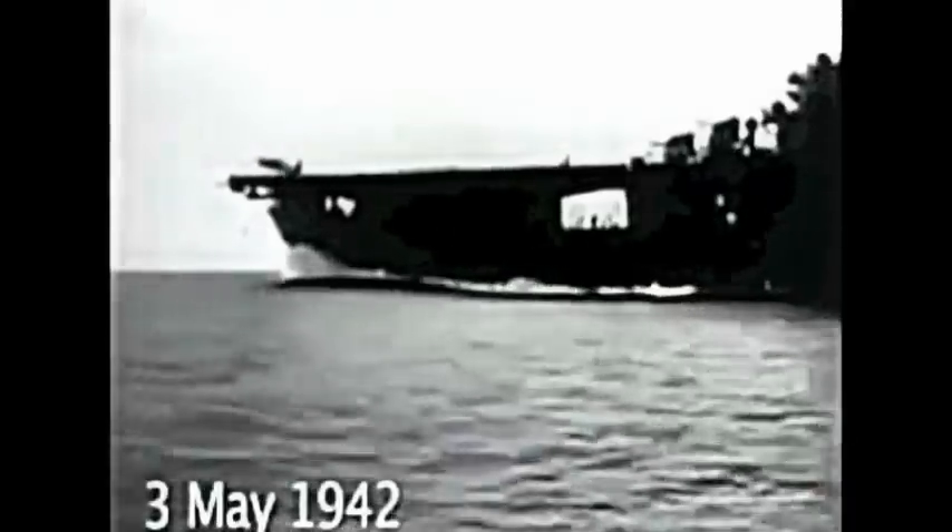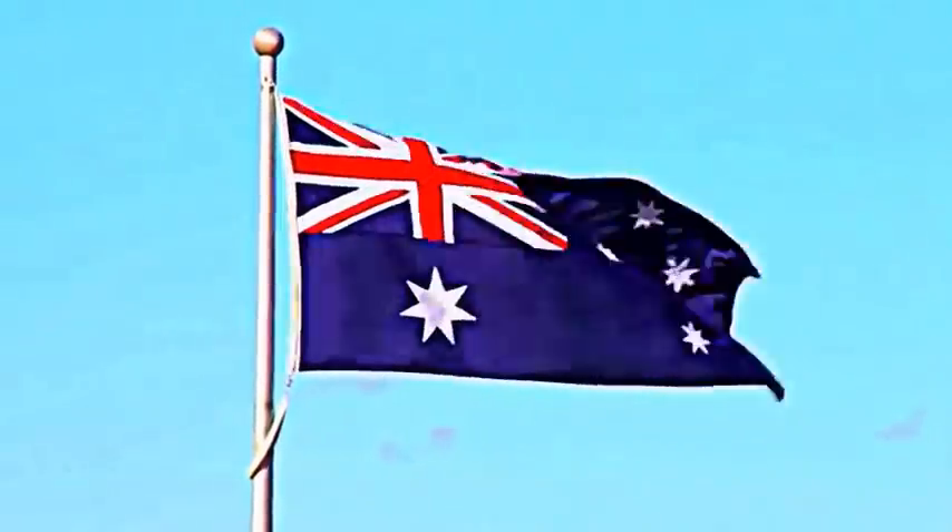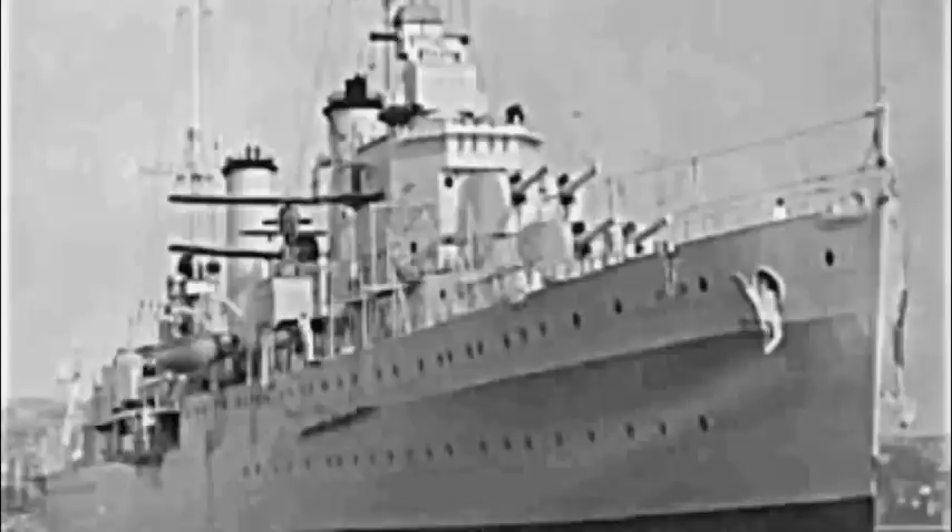The Americans deployed two aircraft carrier groups, the Lexington and the Yorktown, each carrier group containing about a half dozen or so smaller ships, both cruisers and destroyers. Along with the Americans, two Australian groups tagged along for added protection, the Australia and the Hobart.